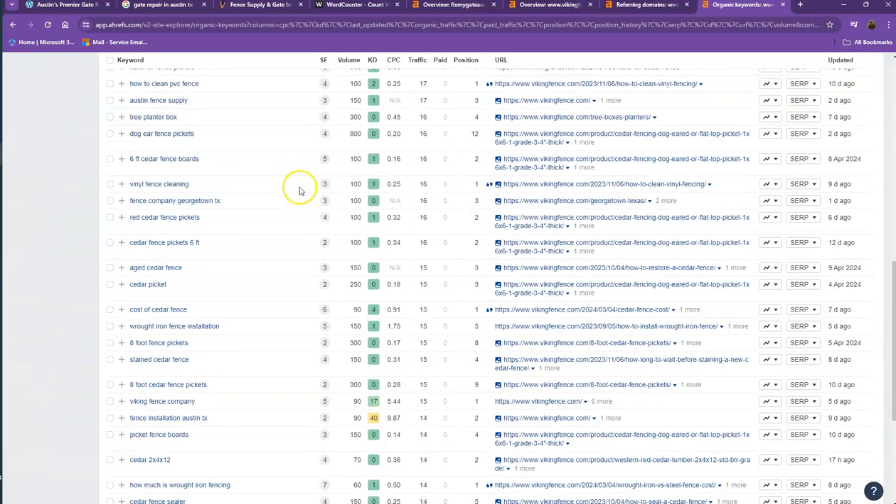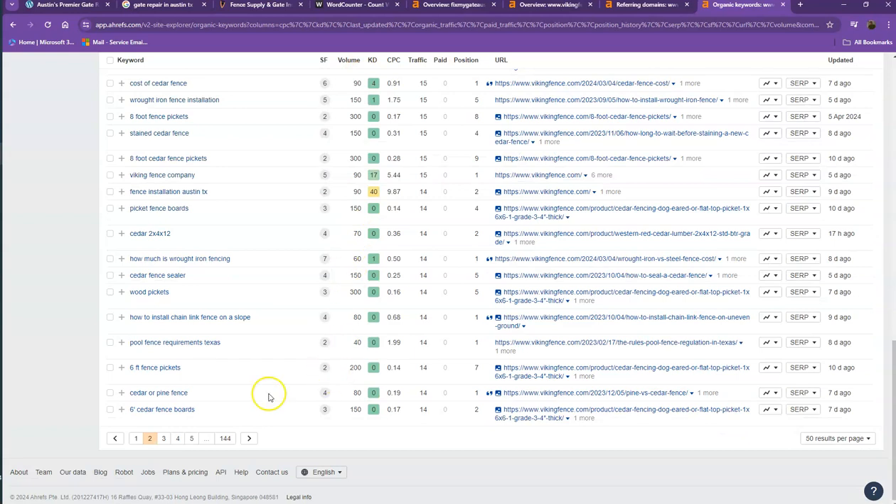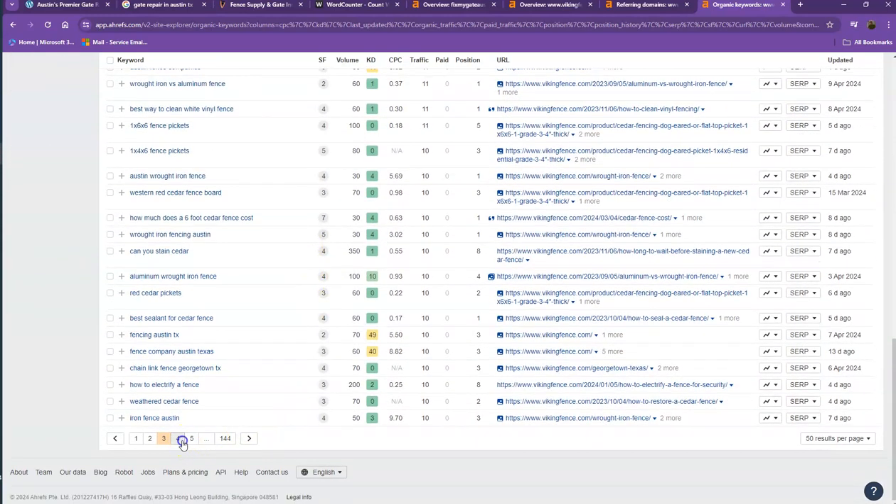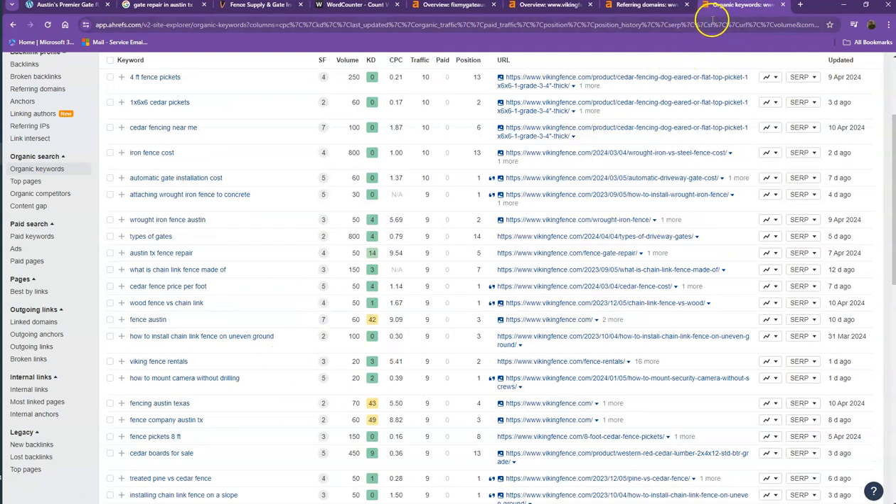If you look at the numbers and their volume, these are the total number of people that search for those specific keywords on Google every month. That's how important choosing the right keywords is — that way, more customers will be able to find your website quicker and easier.